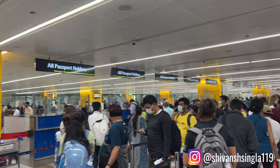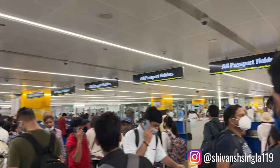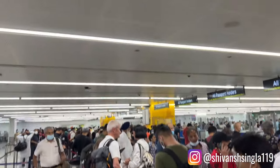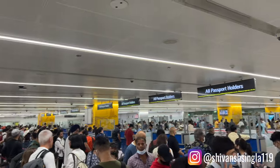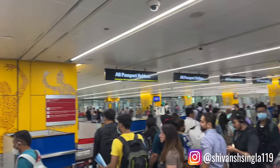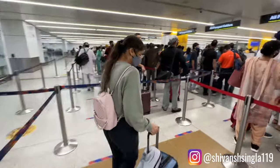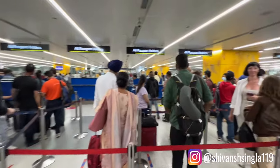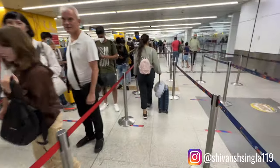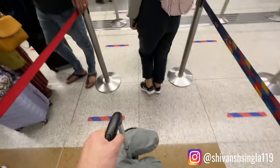As soon as you enter the immigration section you will see a long line up — it's usually always this busy, and if it's not busy consider yourself very lucky. In my experience this is what takes the longest at an airport, so always try to arrive two and a half to three hours before boarding an international flight. When you reach the immigration counter, the officer will check all your documents and may ask where you're going and why, so just answer all questions confidently and honestly.